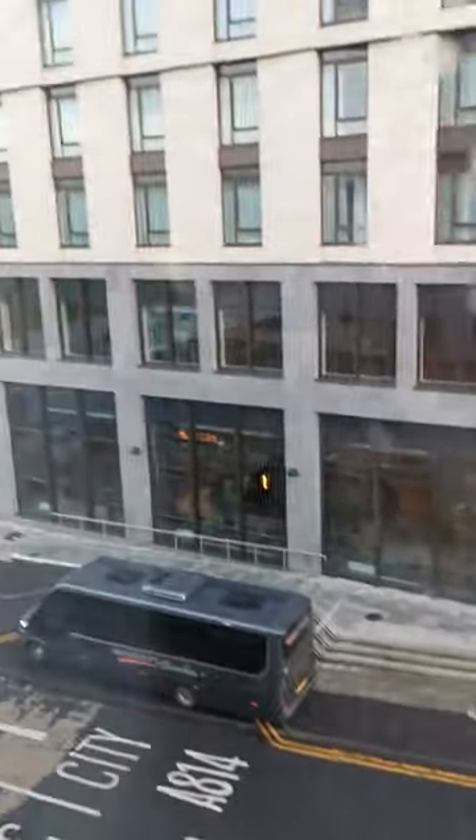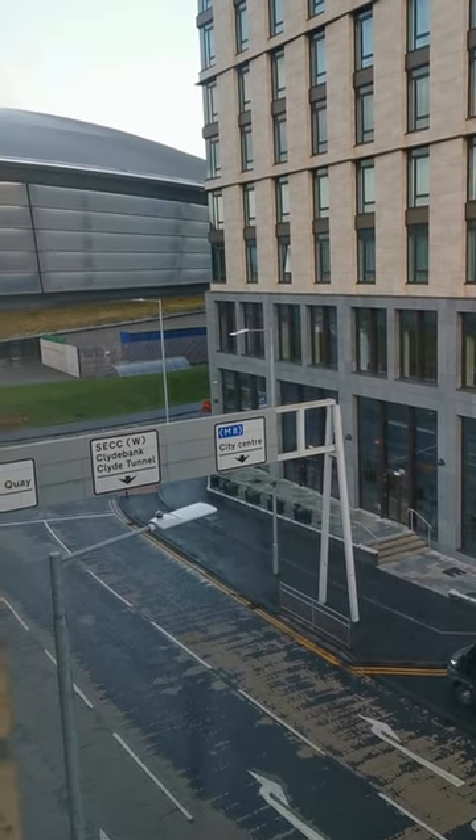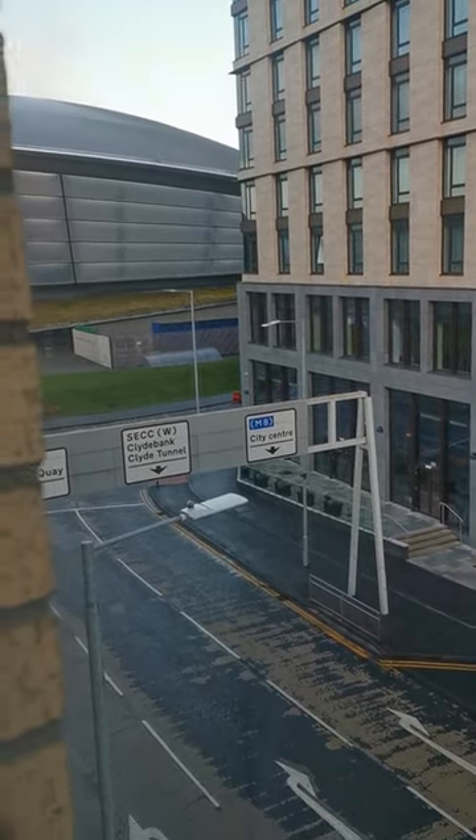We paid £79 for one night, partly because the Hydro was sold out — and you can see how close we are to it right there. There's also P2K free parking here. Campanile Glasgow.